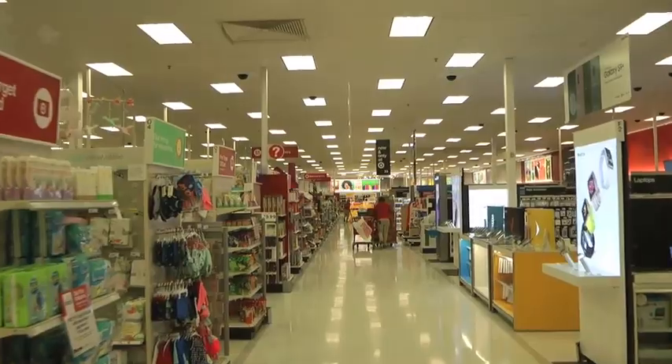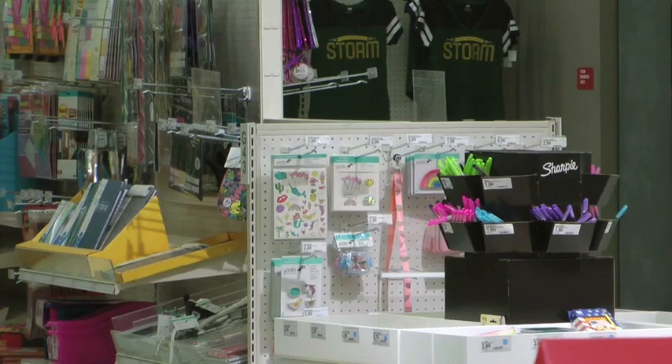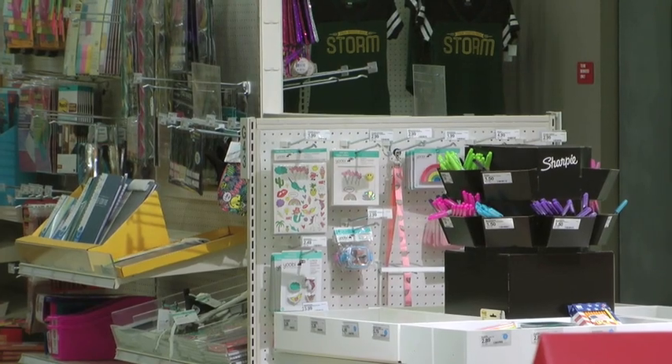Some of the new concepts inside include enhanced merchandise presentation, updated decor and new lighting, and several other amenities. You're going to notice lights, you're going to notice paint different, you're going to notice a lot of fixture in apparel. The remodel has a lot of mannequins, a lot of great elevated displays.